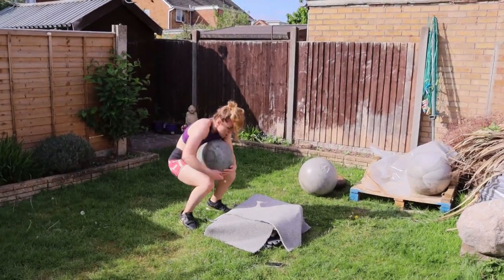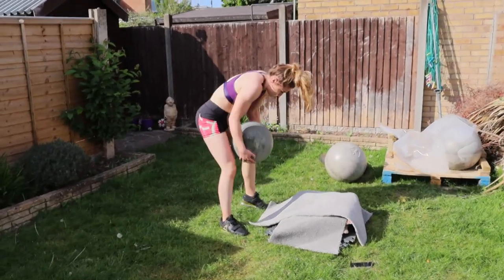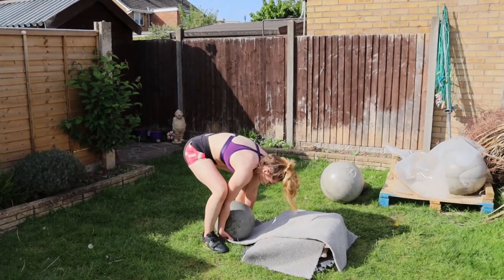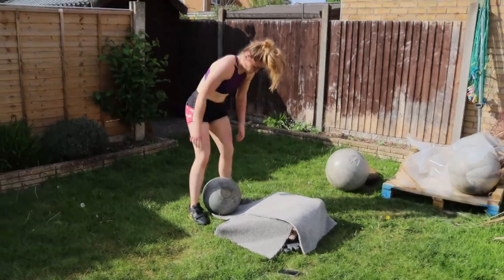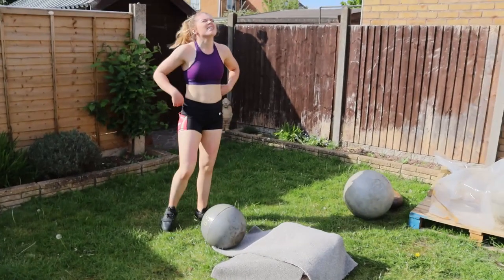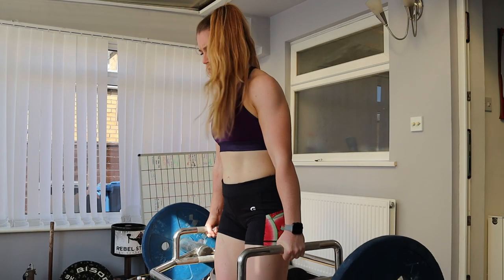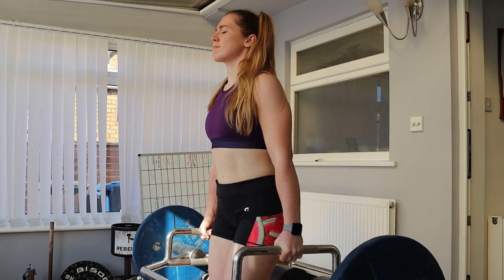The goal here was 4 reps every minute on the minute with a 65kg stone. I actually found this quite challenging because the diameter of the stone is so small for the weight — it's 65kg but only a 9-inch diameter, which makes gripping, pulling it up and into you a little bit harder. This got me blowing pretty quickly. To finish off: trap bar marches, 3-minute AMRAP. This absolutely killed my hands.